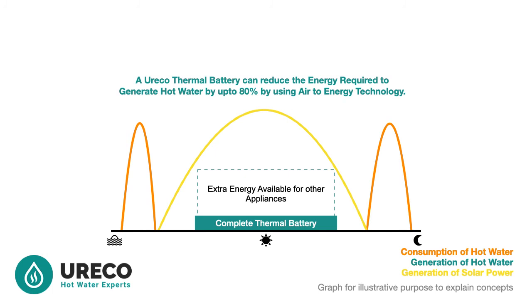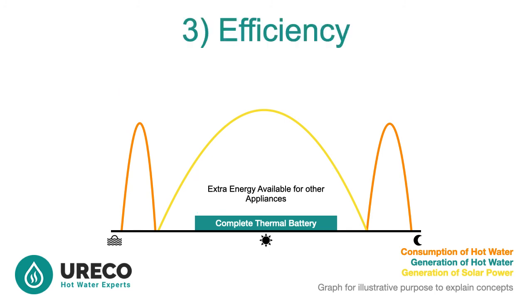This technology, similar to air conditioning in design, is nothing new. The difference now is we are harnessing energy from the air to heat the water very efficiently. Your third, final and most important requirement for the complete thermal battery is the efficient use of energy.